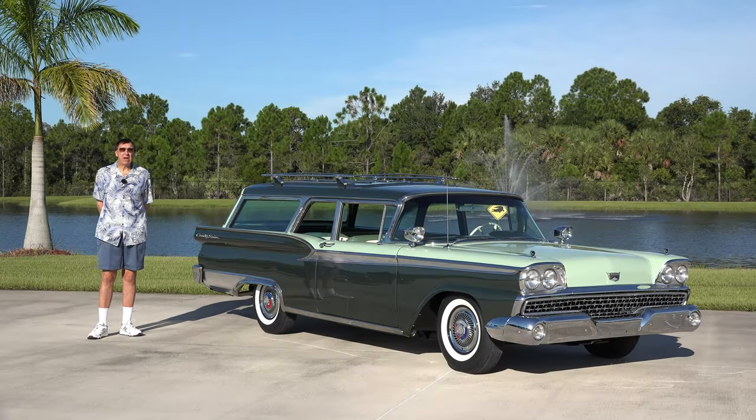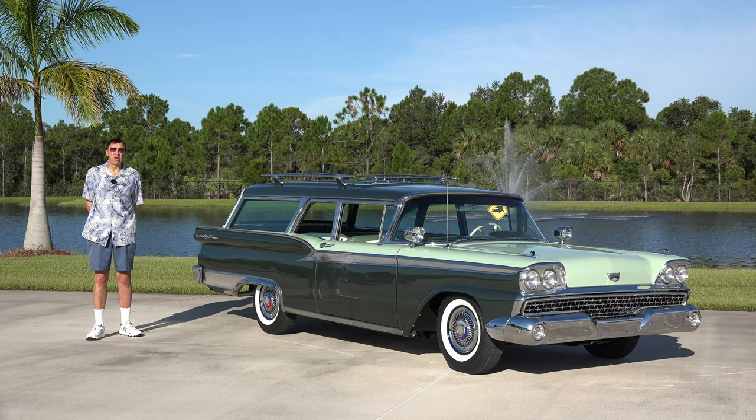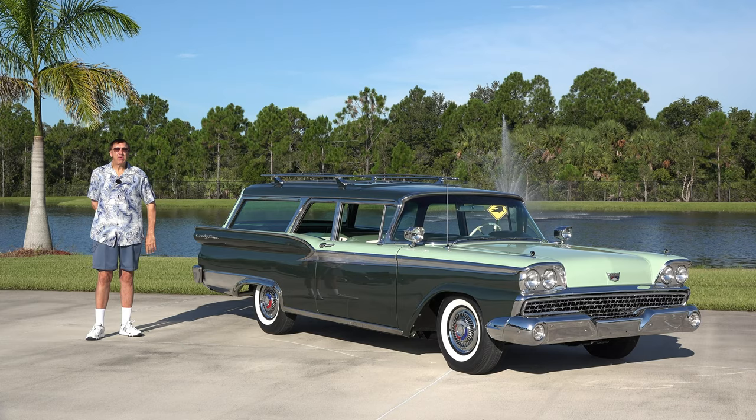My name is Mark Pylock, and I'm the owner here at the American Muscle Car Museum in Melbourne, Florida. It's another beautiful, hot, humid day here in Florida, but what we have out here today is a very special vehicle.